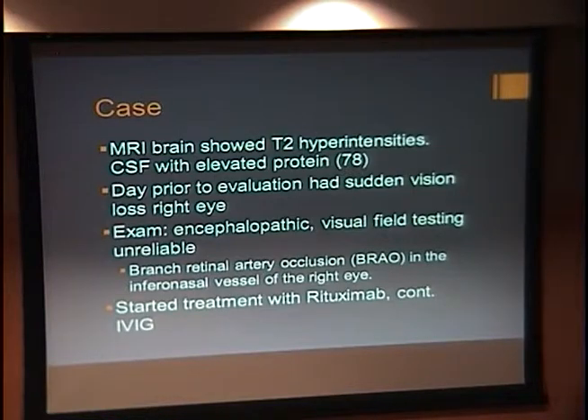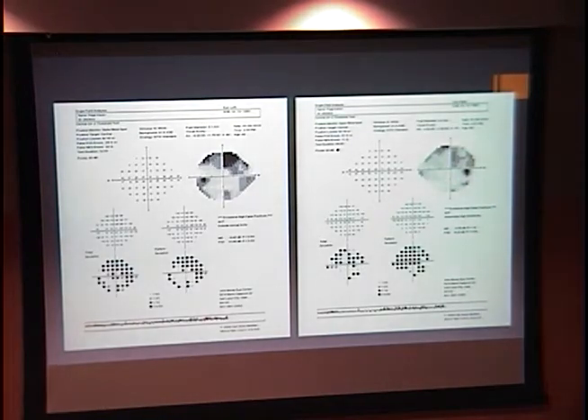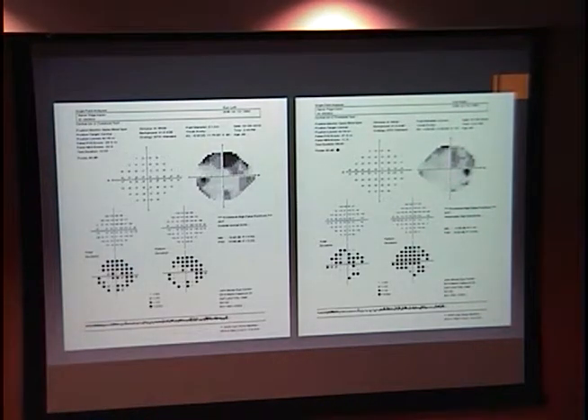On the day prior to her evaluation in clinic, she had sudden loss of vision in her right eye. In clinic back in 2010, her exam showed encephalopathy and visual field testing was not consistent due to this encephalopathy. She was noted to have a branch retinal artery occlusion in the inferonasal vessel of the right eye. A diagnosis of Susack Syndrome was made and she was started on rituximab and restarted a course of IVIG.